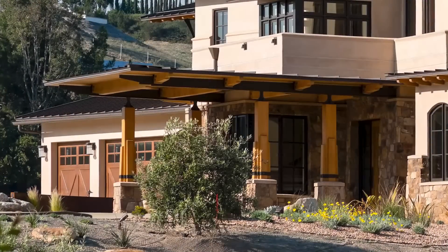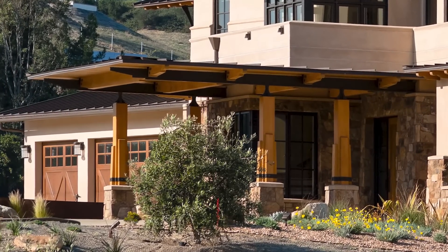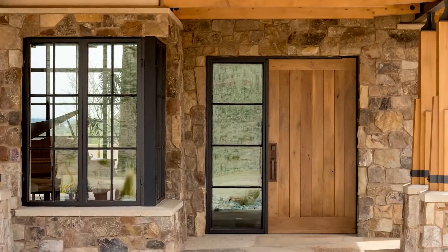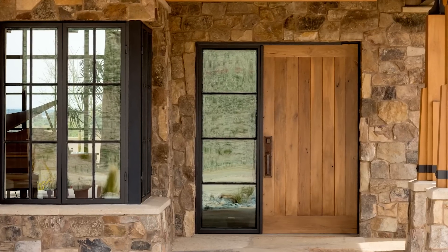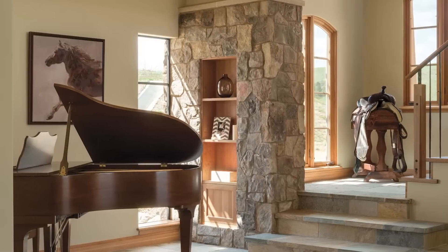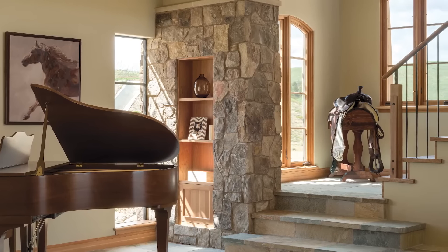The main entrance of the estate invites you in with its luxurious timbered overhang made of Alaskan yellow cedar. The tumbled stone edifice and flooring continues into the interior entryway, seamlessly capturing the rustic charm of the outdoors and bringing it in. Select furnishings, artworks, and decor reflect our clients' lifestyle and hobbies as an equestrian.